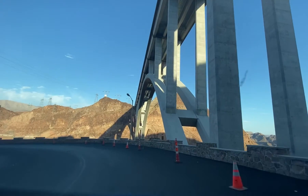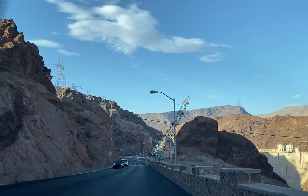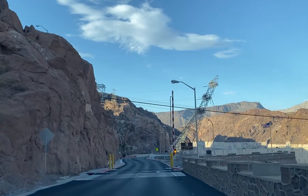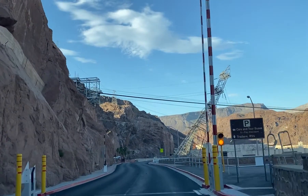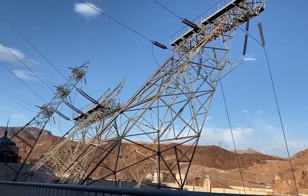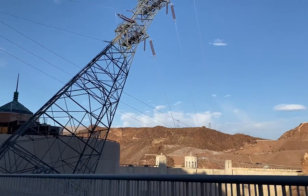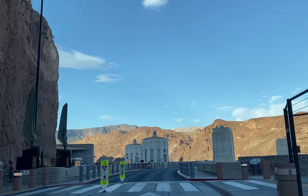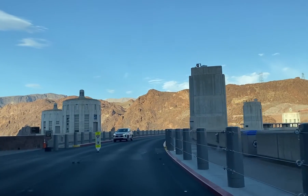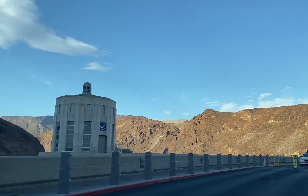Hoover Dam is located about 30 minutes from Las Vegas, just outside of Boulder City, Nevada. The dam has a multi-level parking garage on the Nevada side and several parking lots on the Arizona side. The parking garage charges ten dollars per vehicle and is the most convenient parking option for the dam.